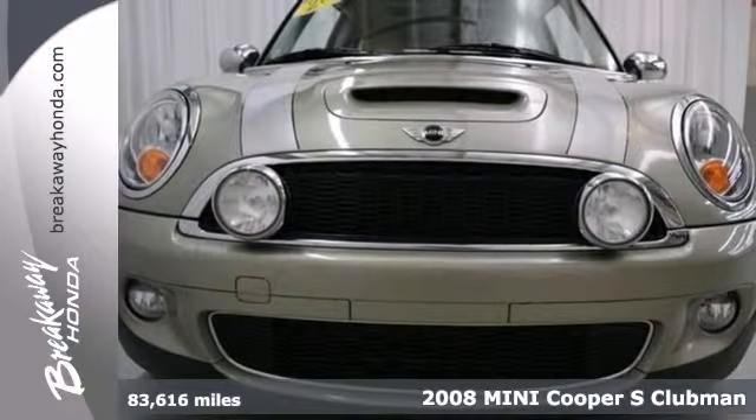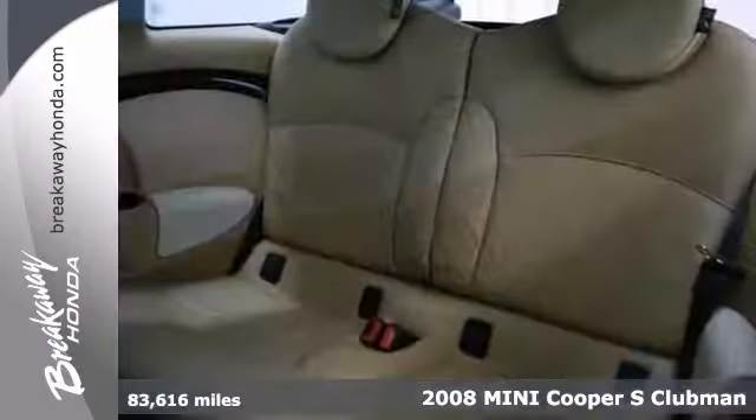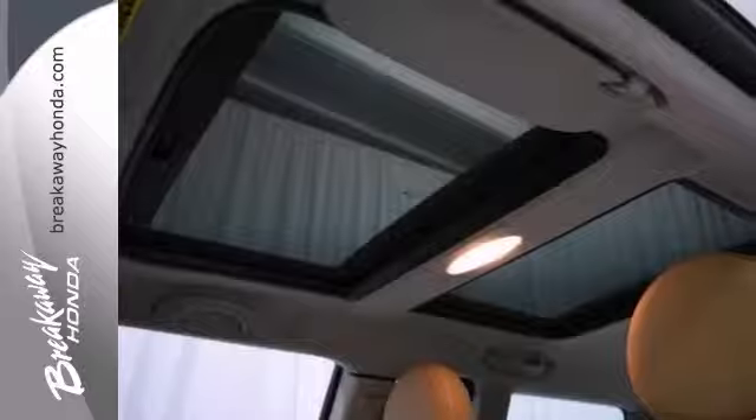Set down the mouse because this 2008 Mini Cooper S is the one-owner wagon you've been thirsting for. Its quality is sure to make it a favorite. It has the cold weather and premium packages, and it just needs a new home.